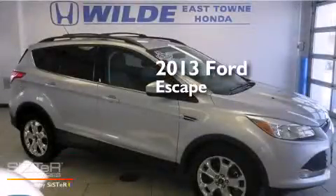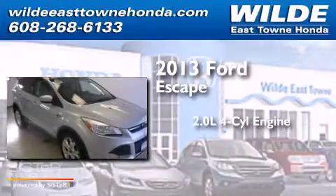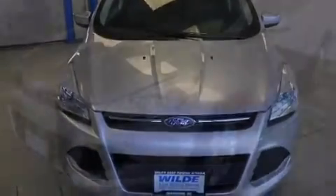This is a 2013 Ford Escape. It features a 2.0-liter four-cylinder engine and a six-speed automatic transmission. All of the following features are included.